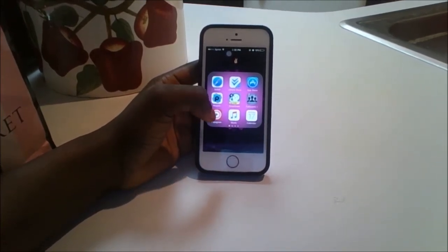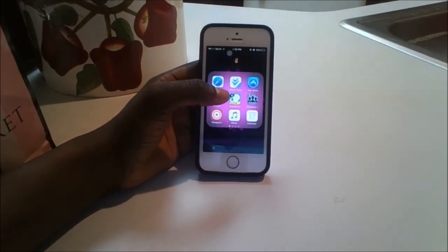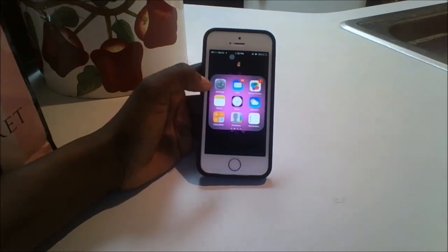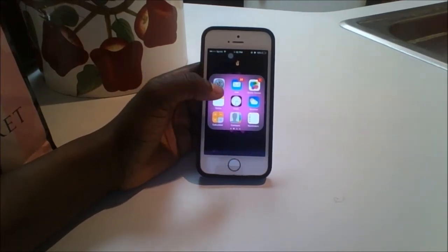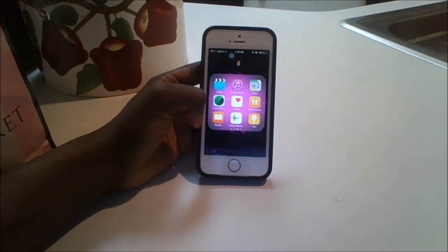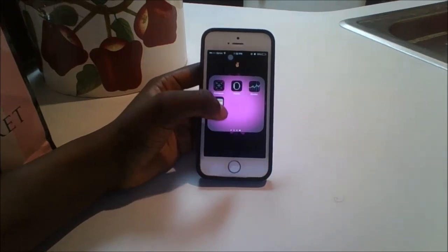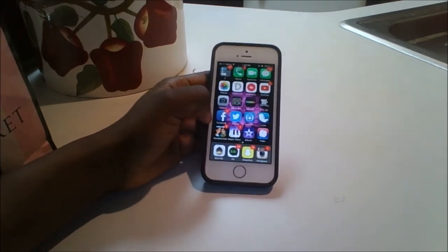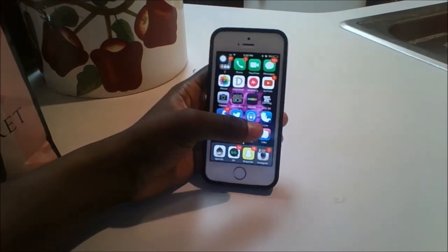I have Flipagram — you should really follow me on there at Vibe With Fiana — music, calendar, settings, mail, Game Center, notes, clock, weather, calculator, contacts, reminders, videos, iTunes Store, Maps, Find iPhone, Health, Find Friends, iBooks, Voice Memos, Tips, Compass, Watch, Stocks, and Wallet.